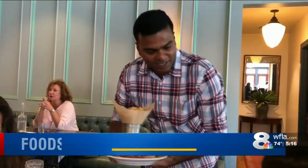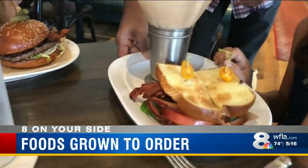Restaurants like Tampa's On Swan will soon be serving up foods grown to order. Now as chefs, we get to actually be able to pick what we want, rather than go into the market and picking what they have. So we're part of the process now.